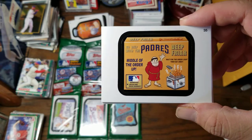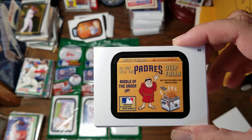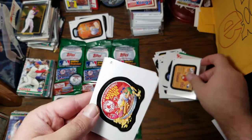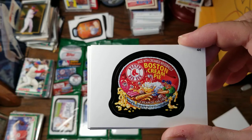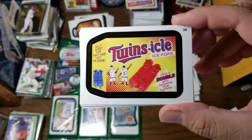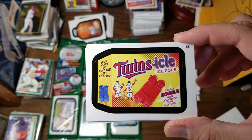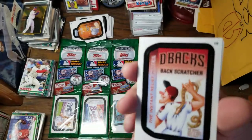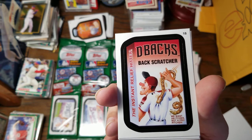Go deep with the Padres Deep Fryer — middle of the order up. Wait for that green light, then eat away. Approved — limited nine-inning warranty. Boston Red Sox Cream Pie made with creamed baseballs — cream of the crop. Minnesota Twinsickle Ice Pops — grab a double with assorted team players, split apart for right and left fielders. Like how they have the old Twins logo on that. Here we have the D-Bax Backscratcher — the instant relief hitter. We want an itcher, not a pro pitcher.